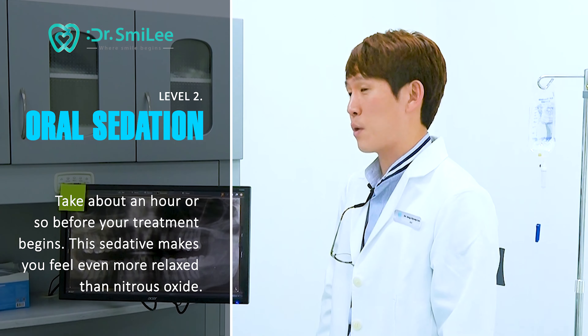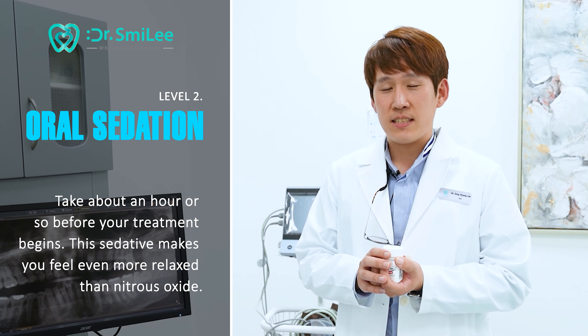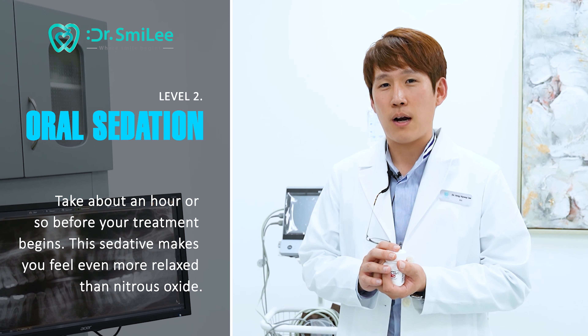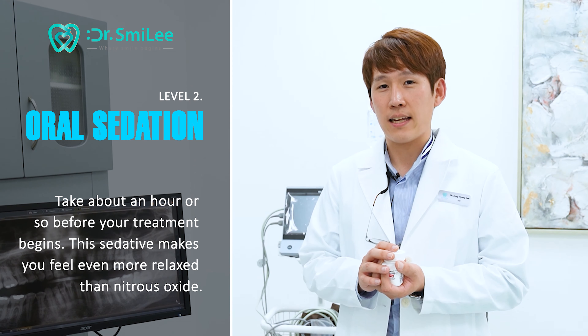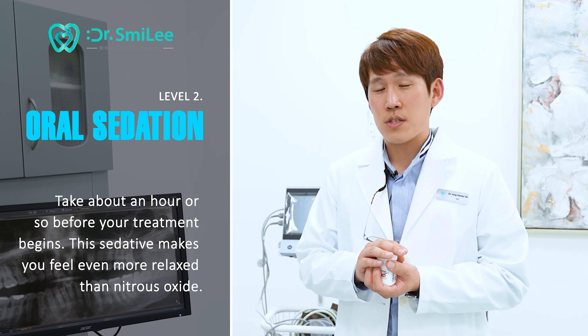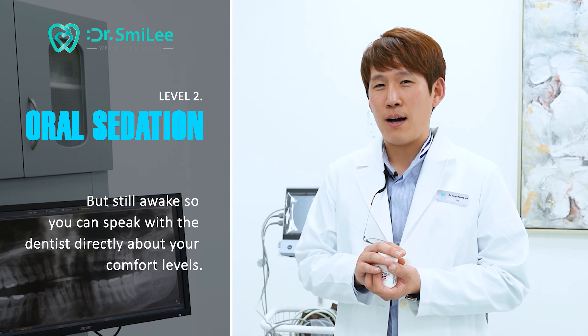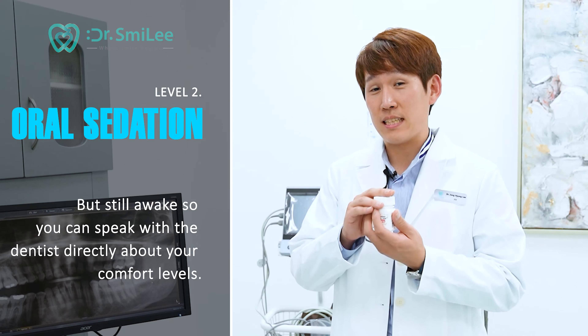So level two is where we start. It's called midazolam. It's a sedative medicine and we ask patients to take this medication 30 to 40 minutes prior to the appointment. Depending on your weight or medical history or condition, we might give different numbers of pills so that you can be sedated. To make this easy, I always explain to the patient: this one is more like when you're at the bar and you feel tipsy — like you've had about three bottles of beer. That's where this one will get you.